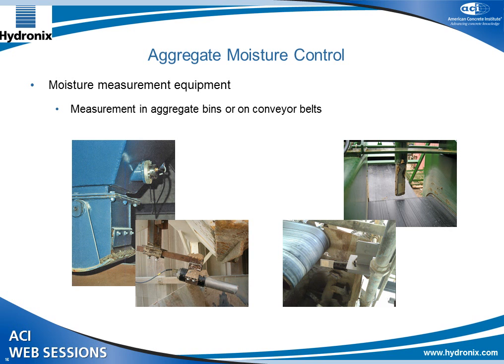Regarding moisture measurement equipment itself, my company markets a range of moisture measurement equipment. Generally we look to measure in two different locations: first in the aggregate bins, and also on conveyor belts. We have photos of installations in a bin, under an aggregate bin, and at the end of a conveyor belt, showing different ways of utilizing the sensors.